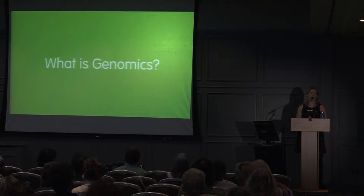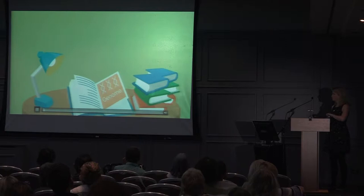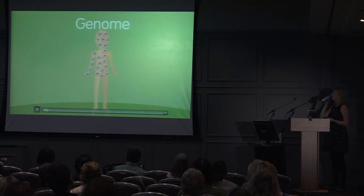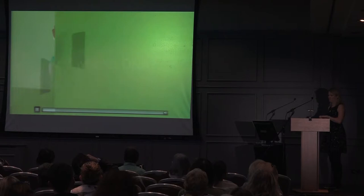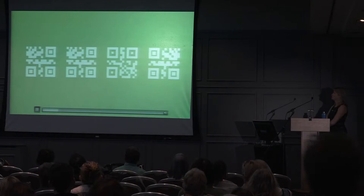Genomics is the study of genomes. The word genome refers to all the DNA contained in the cells of our body. It's like a very special instruction manual that is unique to you and contains all the information needed to make you, run you, and repair you. DNA is a code made up of a four-letter alphabet — A, C, G, and T — called bases.